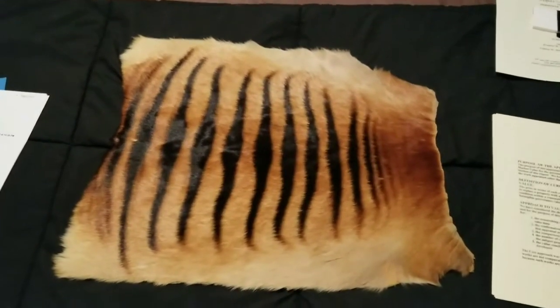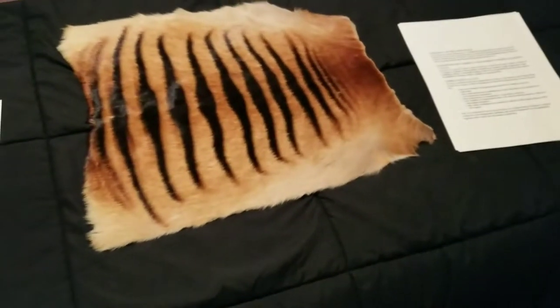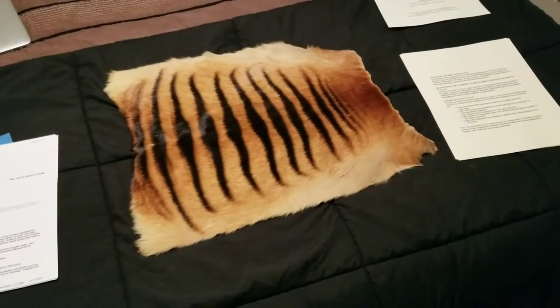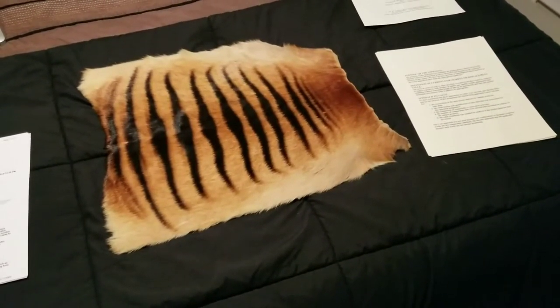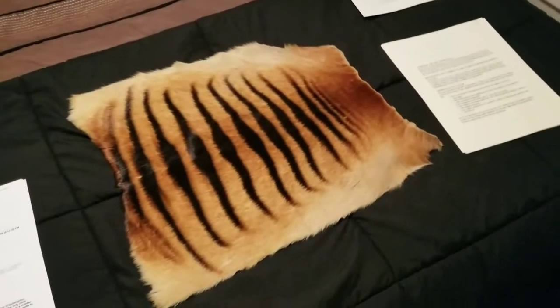I thought I'd do a little investigation on this zebra adductor pelt. I got it when I was young, probably when I was in 7th grade, 8th grade.